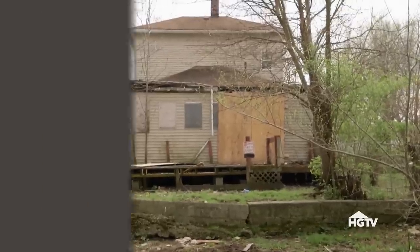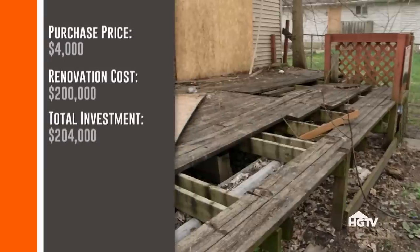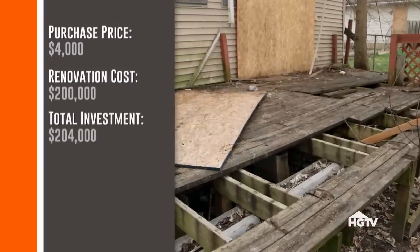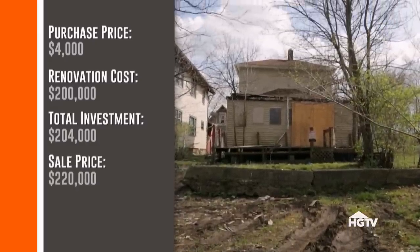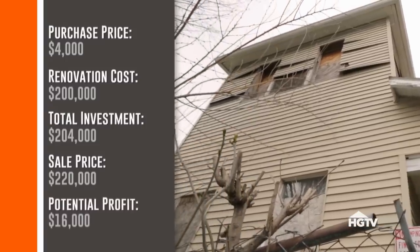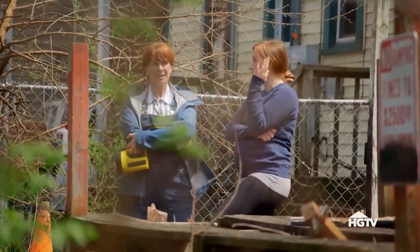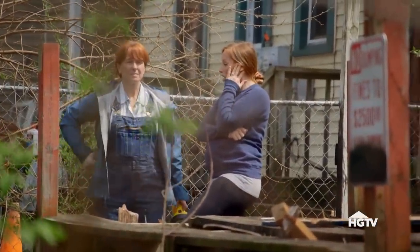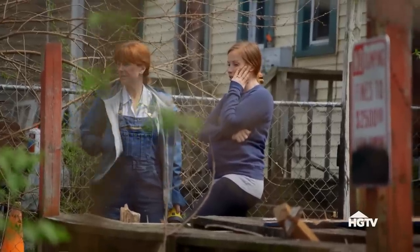It's only $4,000, and I think we could do the rebuild for like $200,000. So all in at $204,000, we cannot spend more than $200,000, because on this block the absolute highest we could list it for is $220,000, which makes our profit margins already really low. We're not going to make a lot of money on this. This is the first house in this area, but there are a couple good houses on the block. There are a lot of crappy ones, so if we can get a hold of a couple more, I think we can really make an impact and make some money on the later ones.